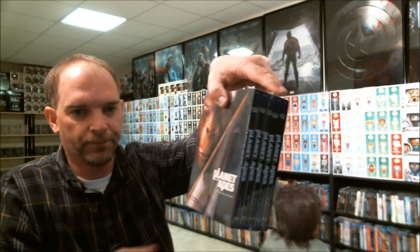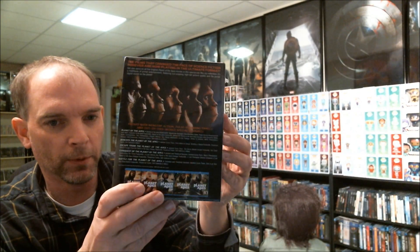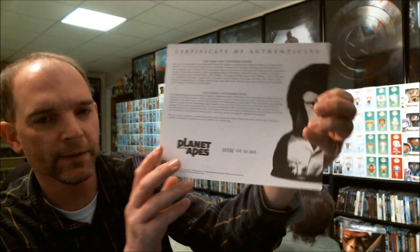I mean, I do like the DVDs, but I do have the Blu-rays for all the movies also, which I prefer. It also comes with a certificate of authenticity, right here. I've got number 5592 of 10,000.